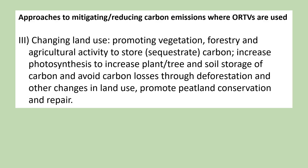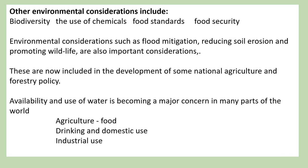The third approach to mitigating and reducing carbon emissions where off-road terrain vehicles are used is changing land use — promoting vegetation, forestry and agricultural activity to store and sequestrate carbon, increase photosynthesis to increase plant, tree and soil storage of carbon, and avoid carbon losses through deforestation and other changes in land use. Promote peatland conservation and repair. Other environmental considerations now include biodiversity, the use of chemicals, food standards, food security, flood mitigation, reducing soil erosion and promoting wildlife.